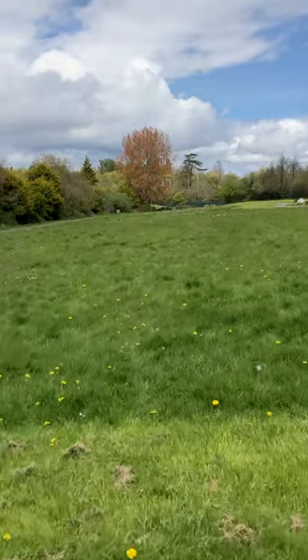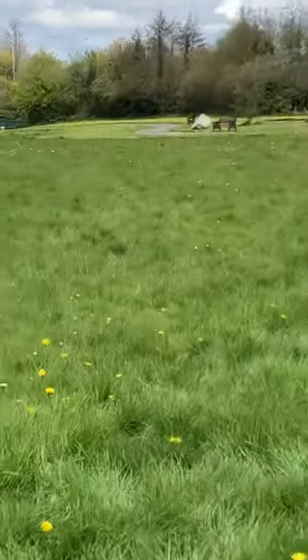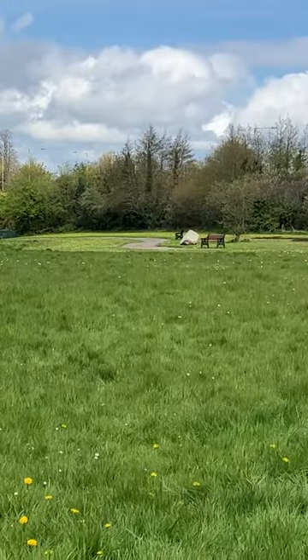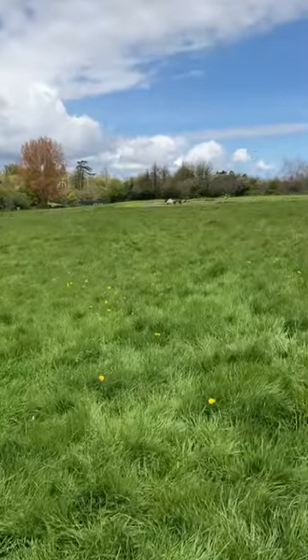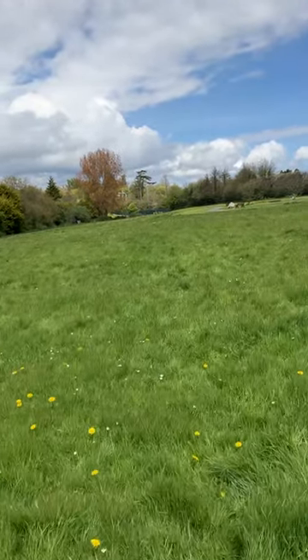Where we're heading now is to that stone you can see in front of us — that boulder — so we're going to have a wee look at that.